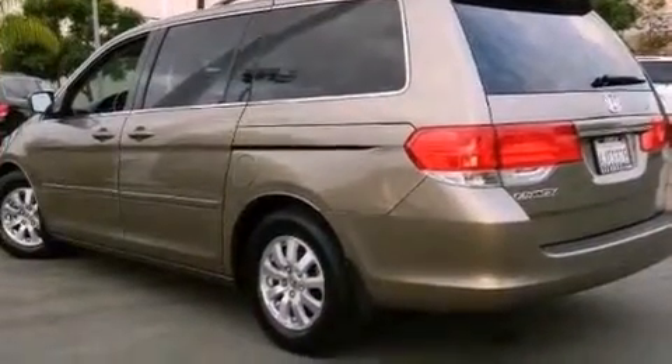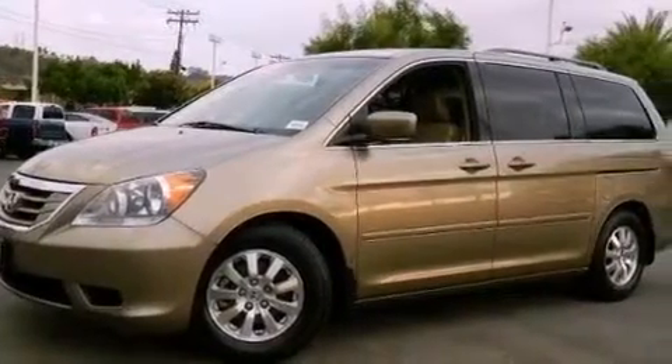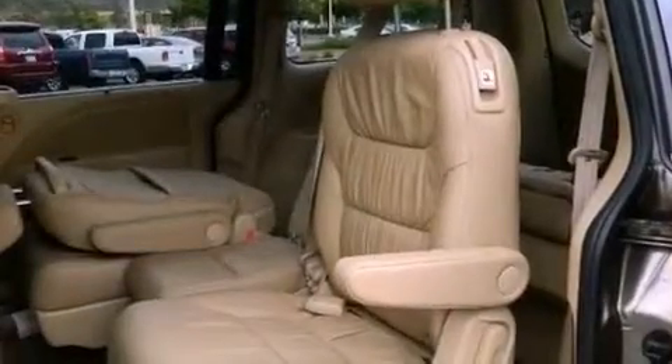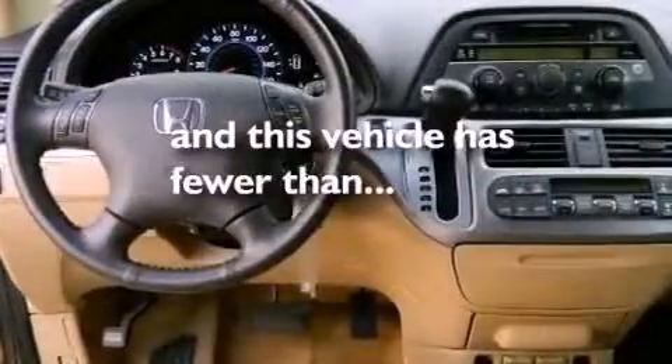Features include aluminum wheels, a power rear lift tailgate, heated side view mirrors, a CD player, a rear spoiler, privacy glass, and this vehicle has less than 24,000 miles.